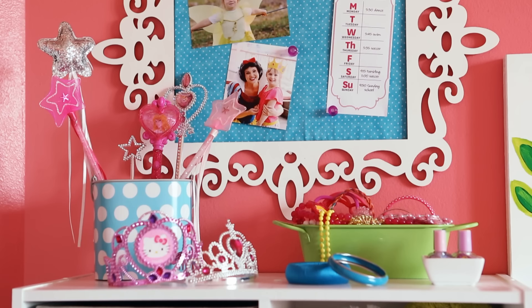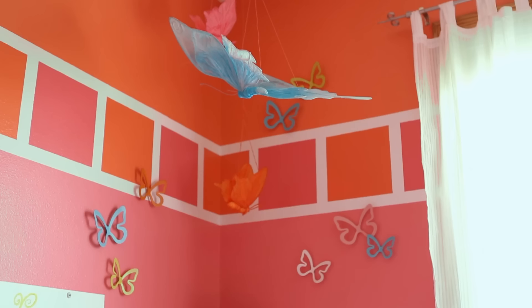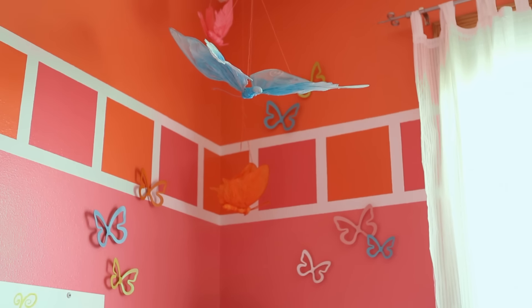Whether it's princesses or the great outdoors, choose a theme based on her favorite toys and hobbies. In this room, butterflies attached to the wall and suspended overhead create a whimsical effect.